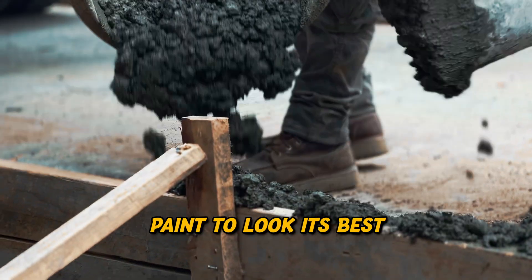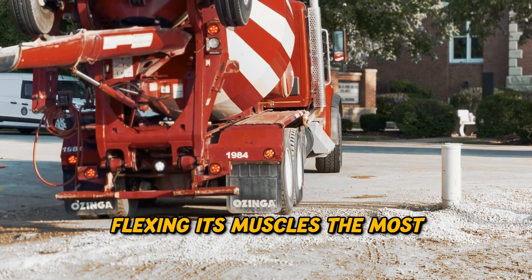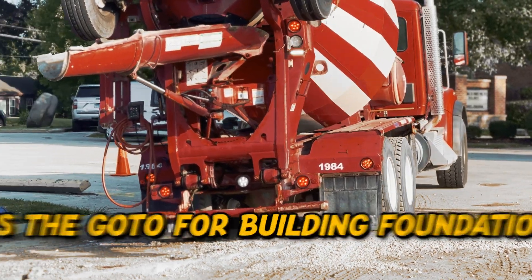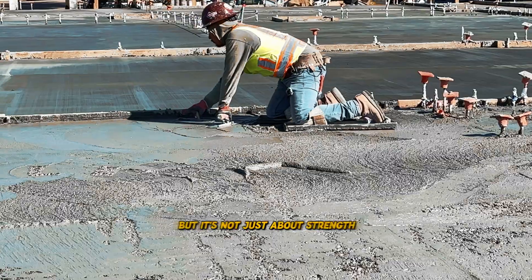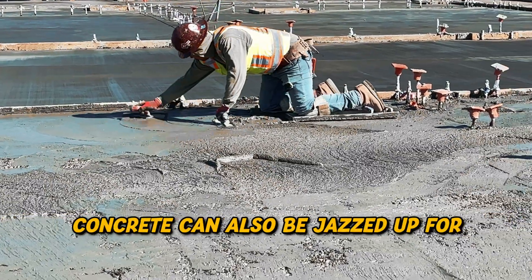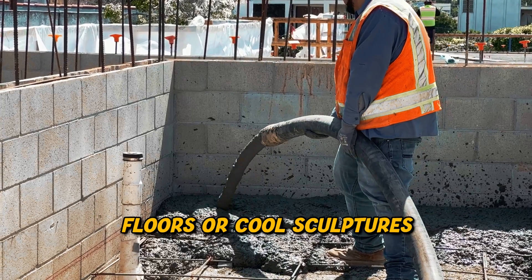Sometimes it needs a bit of polish or paint to look its best. Now, where do we see concrete flexing its muscles the most? Well, pretty much everywhere. It's the go-to for building foundations, walls, roads, and bridges. But it's not just about strength — concrete can also be jazzed up for decorative purposes, like making fancy floors or cool sculptures.